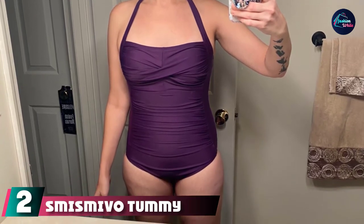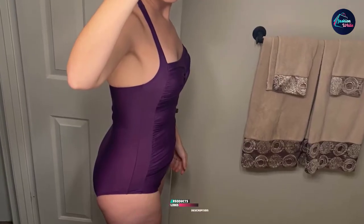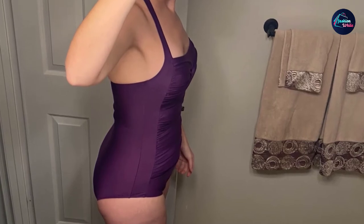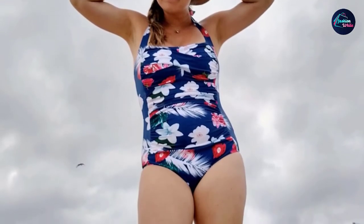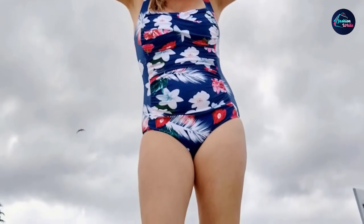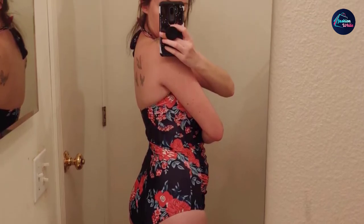Moving on to number 2, we have the Miss Mivo Tummy Control Swimwear. If you are looking for a one-piece swimsuit that hides away all your problem areas, then this is a perfect choice. Designed with a ruch pattern on the torso, this Miss Mivo Tummy Control Halter One-Piece Swimsuit highlights your shoulders and bust while concealing your tummy perfectly. The ruch pattern looks chic and alluring while it makes you look slimmer. Made of nylon, spandex, and polyester fabric, this one-piece swimsuit is extremely comfortable and super stretchy. The swimwear also features soft, full lining with double-layer fabric that protects your skin and makes the swimsuit non-see-through. With a wide range of attractive prints and colors, choose your style and swim in comfort with this gorgeous bathing suit.